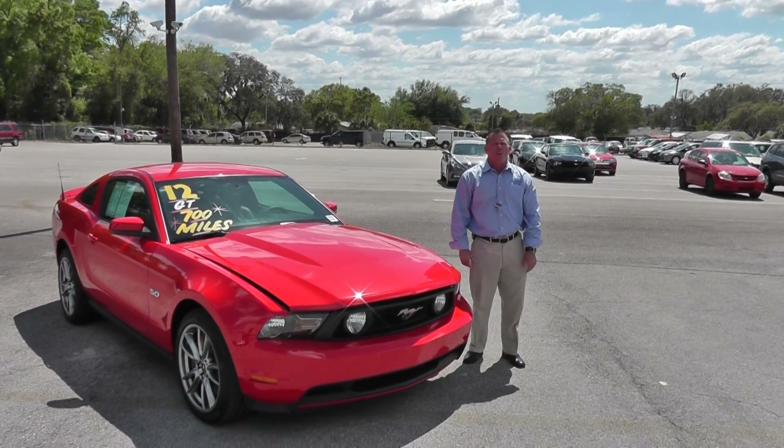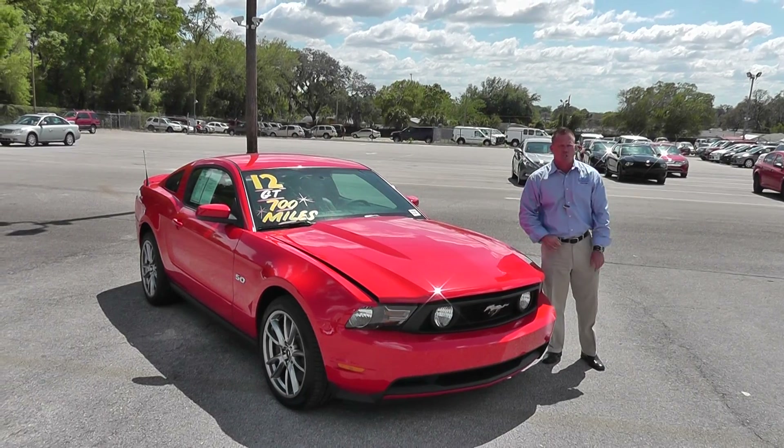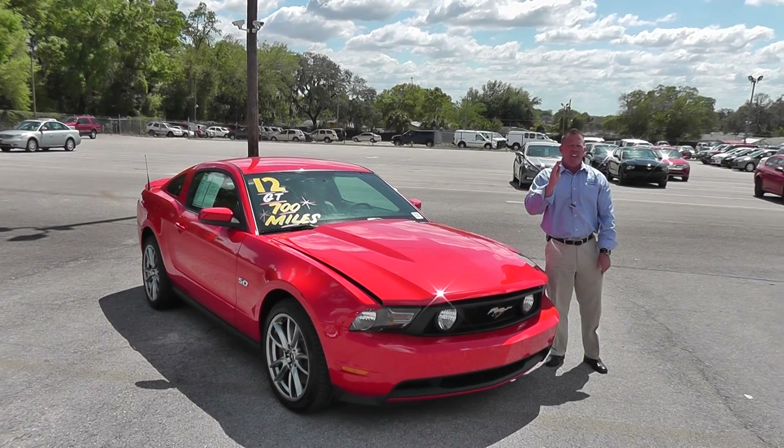Hi folks, welcome to the Lakeland Auto Mall, Lakeland Ford Hyundai Mazda. What I have for you today is a 2012 GT 5.0.